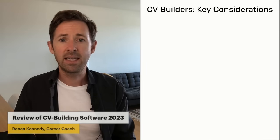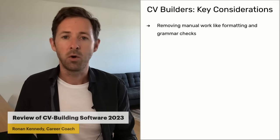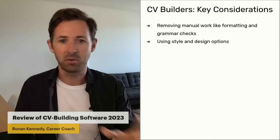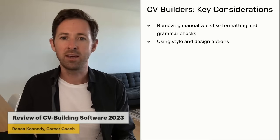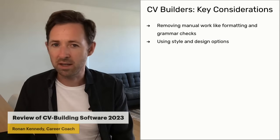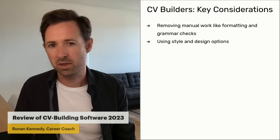The key considerations are really about removing manual work like formatting or grammar checks, and getting nice style and graphic design options. Even if you choose one style and don't like it, the beauty of these tools is you can just choose another style and all the content and information you've already put in stays there — whereas if you're working in Microsoft Word or Adobe Photoshop, that's a little bit trickier to do.